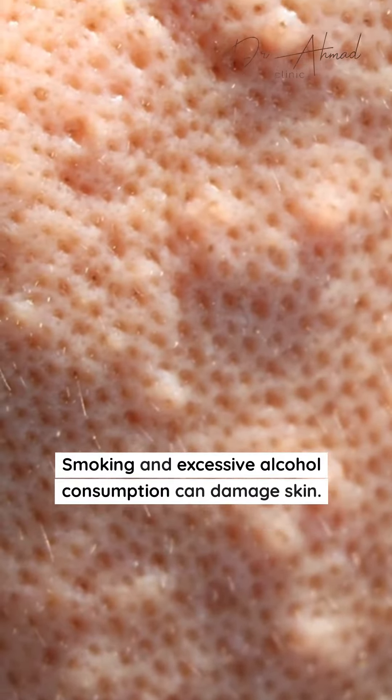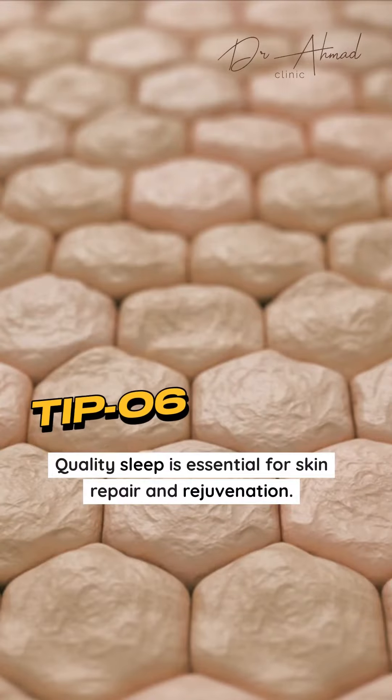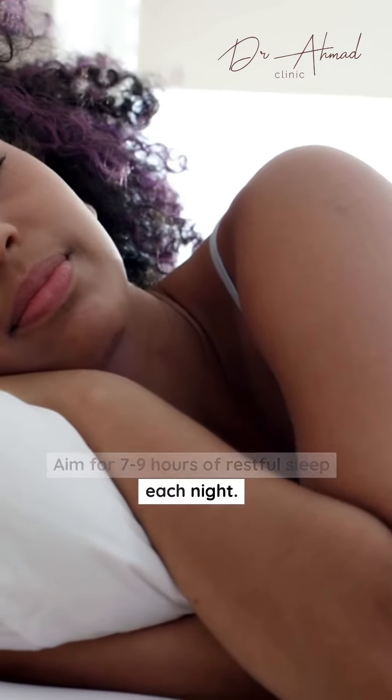Smoking and excessive alcohol consumption can damage skin — avoid these habits for healthier skin. Quality sleep is essential for skin repair and rejuvenation; aim for 7 to 9 hours of restful sleep each night.